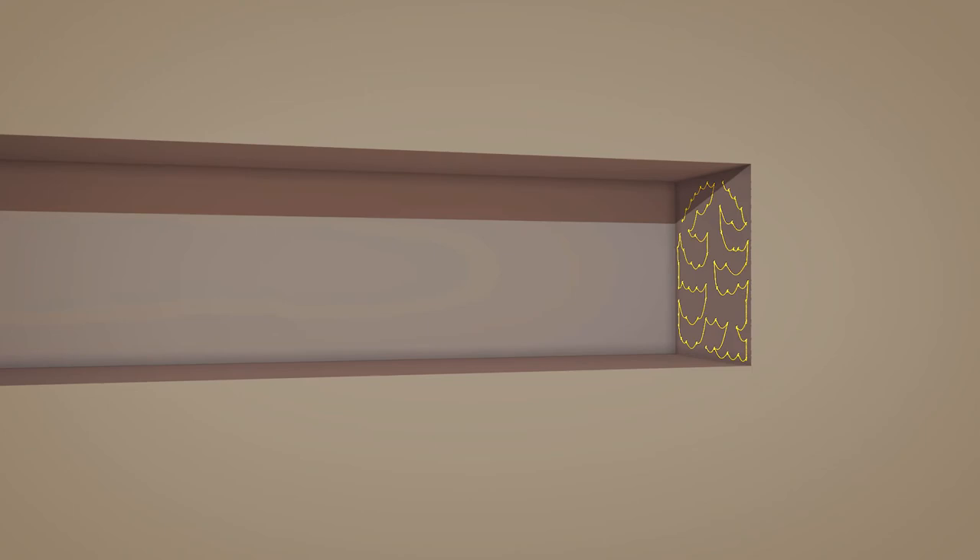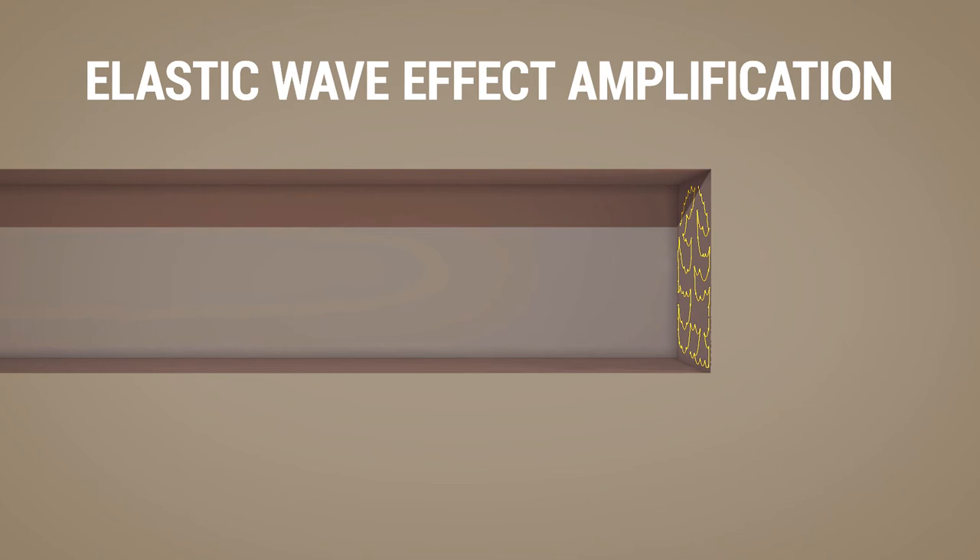When all holes are charged with explosives, the blasting takes place. By using a blasting method referred to as elastic wave effect amplification, the result will be more controlled than today and will help improve surrounding ground stability in underground areas.